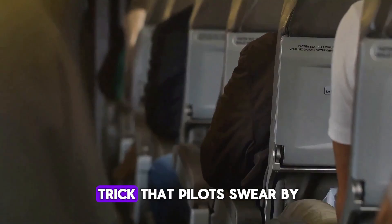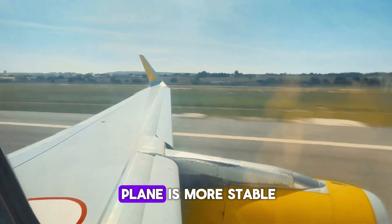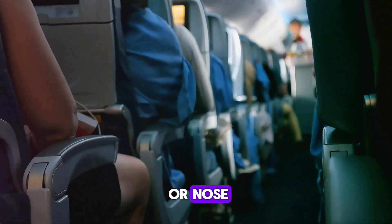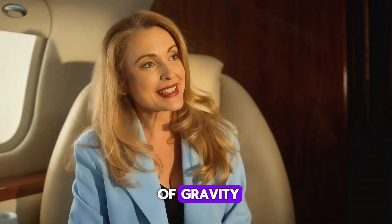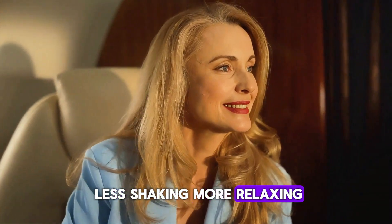Hate turbulence? Here's a trick that pilots swear by: book your seat over the wing. That part of the plane is more stable during flight — you'll feel fewer bumps compared to the back or nose. It's the plane's center of gravity. So next time you're choosing a seat, aim for the wing. Less shaking, more relaxing.